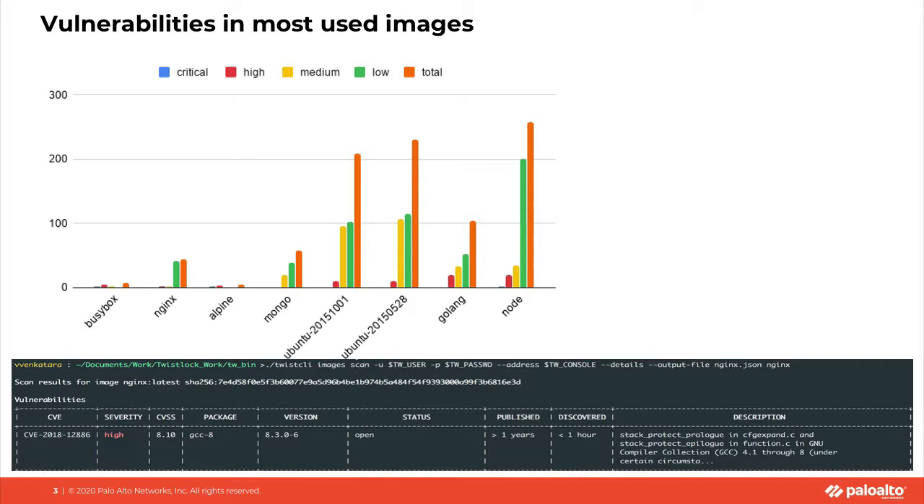I performed a test myself, taking eight of the ten most popular images and running them through a popular image scanning tool. The results were very alarming. Some of the most popular images had a large number of vulnerabilities spread across critical, high, and medium severities. This should be very worrisome. We'd like to notify our DevOps communities about these attack vectors from vulnerabilities and malware, and provide them the capabilities to address these — which is what we'll talk about for the rest of this presentation.